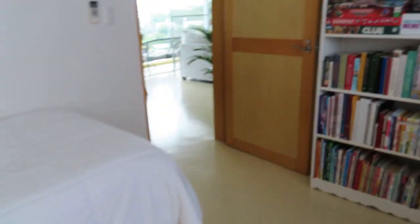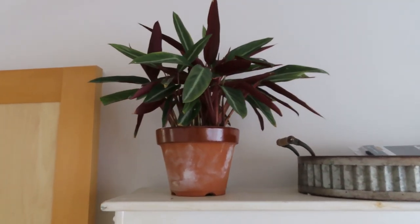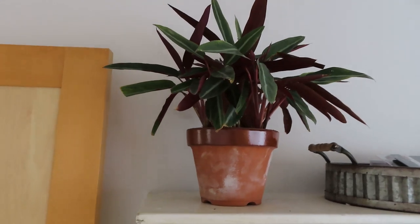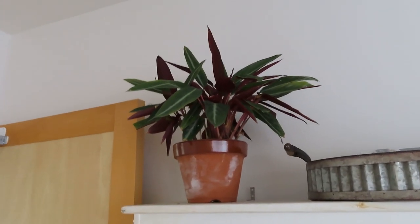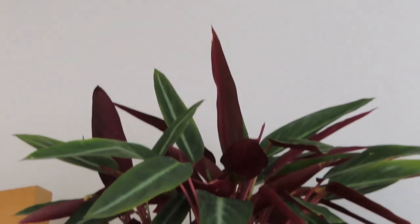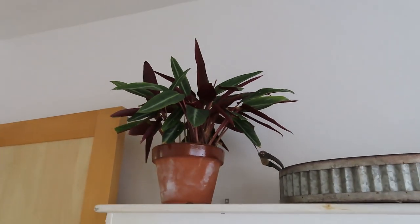Over here we've got a stromanthe, and I saved this plant from the nursery. It looked really sad and had a lot of dead leaves, so I brought it home, cut the dead leaves off, and I'm trying to bring it back to life. These are also known as prayer plants — when the sun starts going down, the leaves all start to stand up straight, and during the day when the sun comes out they all go down. It's really cool the way this plant moves like that.